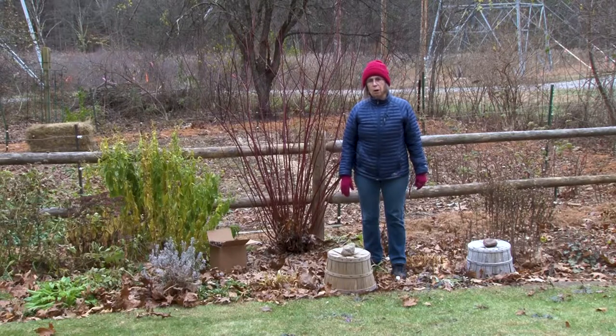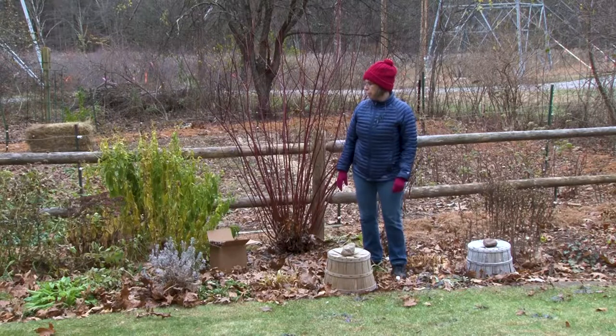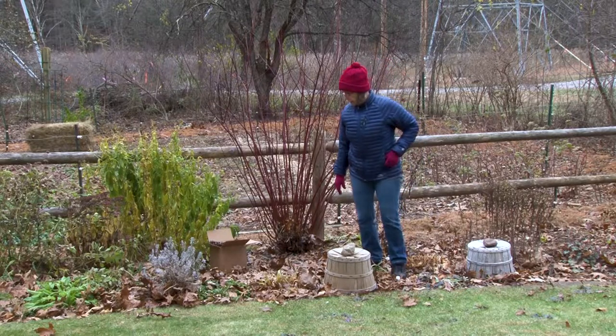It is supposed to warm up tomorrow and for the weekend, so I do have a little time left to get these last minute chores done in the garden.